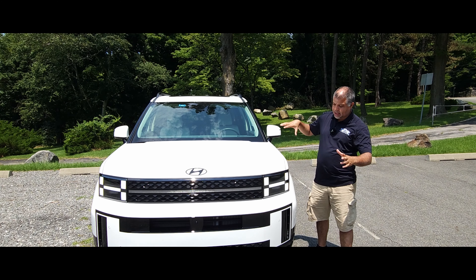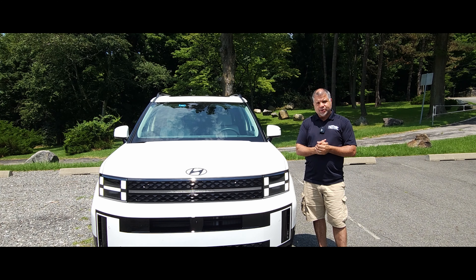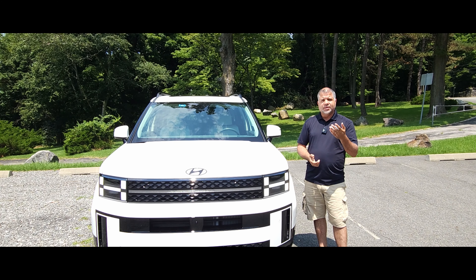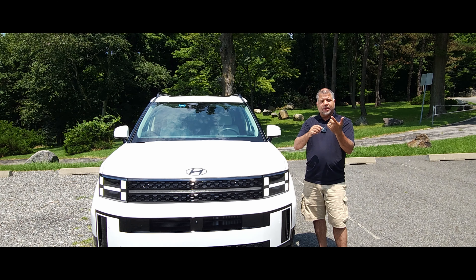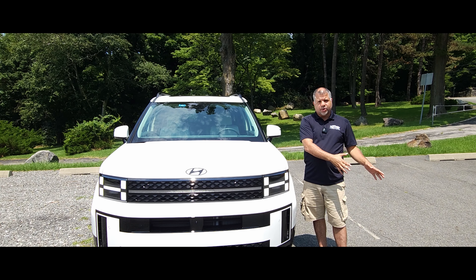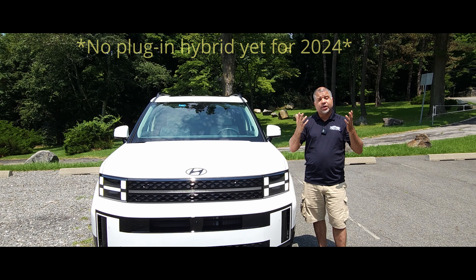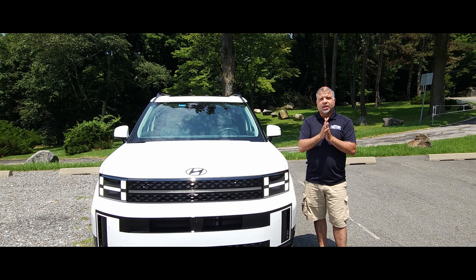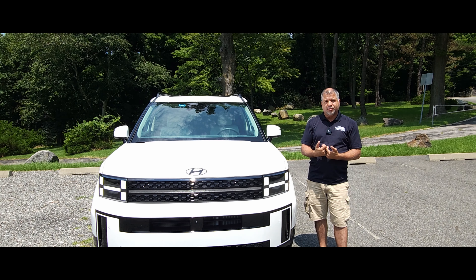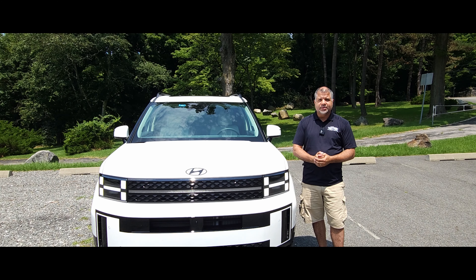The front end I personally don't mind — I think it looks very good. I'm going to review it and go over all the specs and features. This is the Calligraphy trim; there are about five different trims: the SE, SEL, XRT, Limited, and Calligraphy. You can get it in gas-only, hybrid, and plug-in hybrid. A big thank you to Hyundai for allowing me to have these vehicles in my home test area to review.